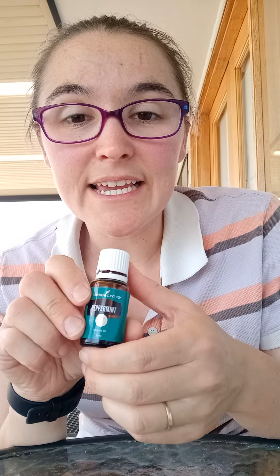It's in a couple of Young Living's blends. The main one that comes to mind is Deep Relief, which is good for head tension and sore muscles and stuff like that, so that's really good to have on hand for those things.